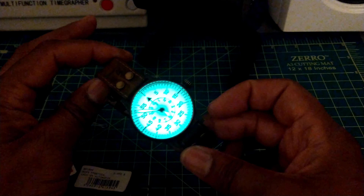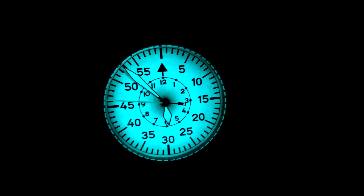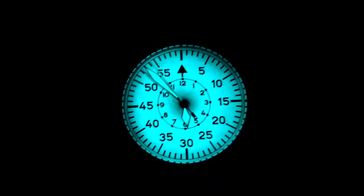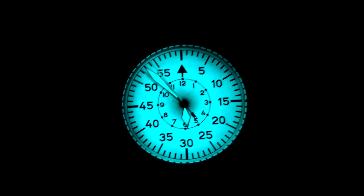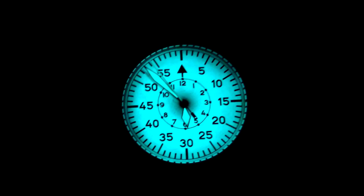Getting to the case back — I don't want to take the strap off — it has the Laco serialized numbers showing the model and everything. It's a Flieger watch by Laco, with serial numbers and relevant info on the closed case back. Nothing fancy, but the back is also treated in that special aging process, so it looks really aged, even though this watch is brand new.